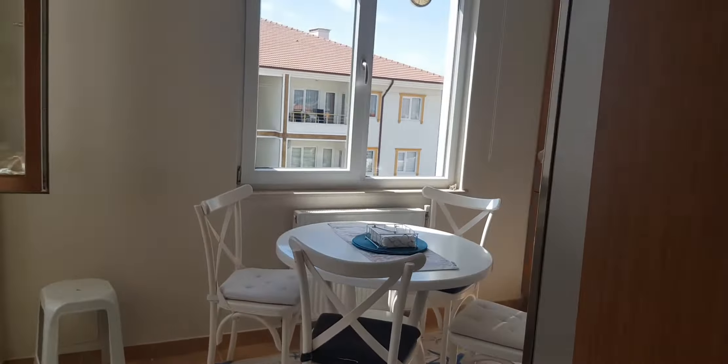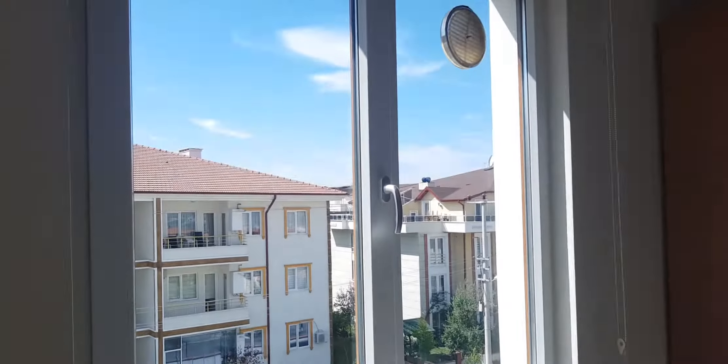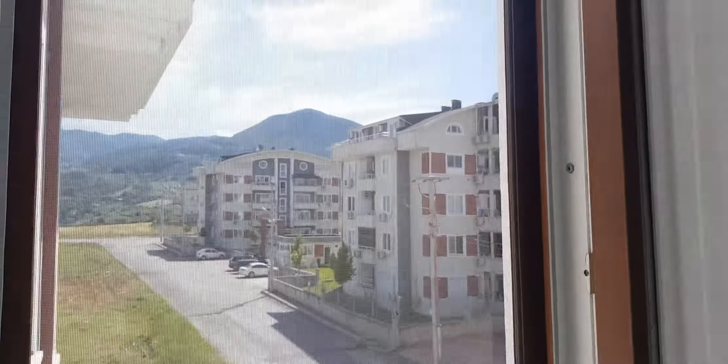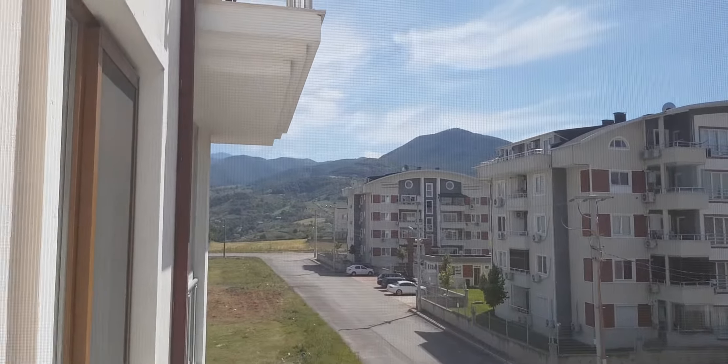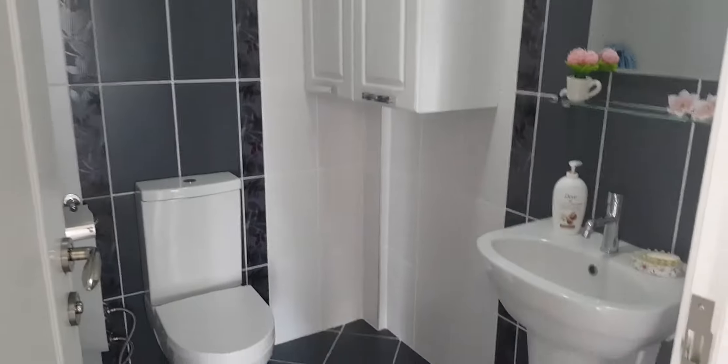Here is the kitchen section. We are in the Uvacık region, and there is one WC available over here. You can also put a shower over here.